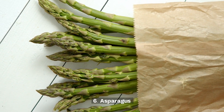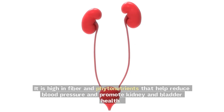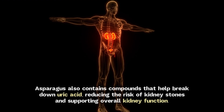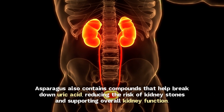6. Asparagus. Asparagus is a nutrient-dense vegetable that offers several benefits for kidney health. It is high in fiber and phytonutrients that help reduce blood pressure and promote kidney and bladder health. Asparagus also contains compounds that help break down uric acid, reducing the risk of kidney stones and supporting overall kidney function.